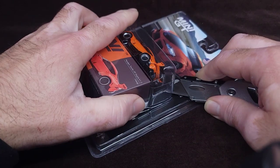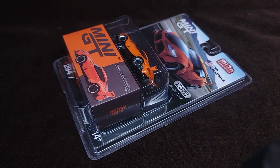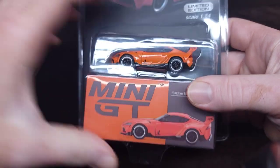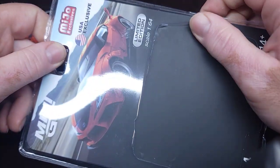Trying not to damage the product here. There we go — let it go. I do save the cardboard inserts, but obviously I have to keep working at it to get that out.